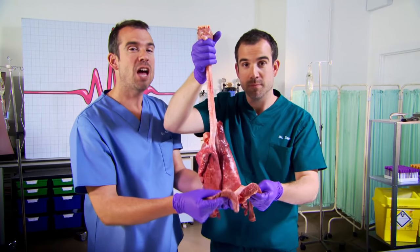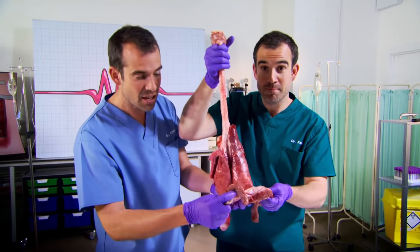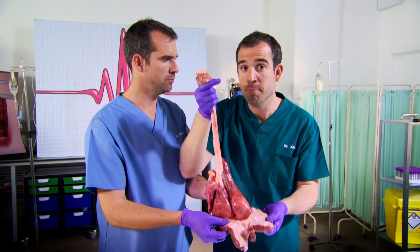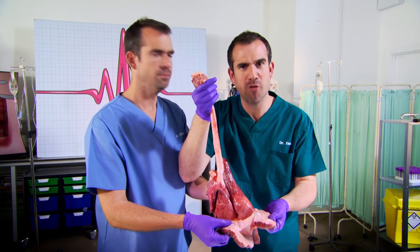You breathe in and out about 20,000 to 30,000 times a day. And it's the diaphragm that makes it all happen. After your heart, it's the most important muscle in your body, because it allows you to breathe. Most people have no idea why air moves into their lungs - we're going to show you.